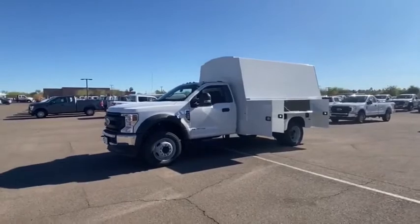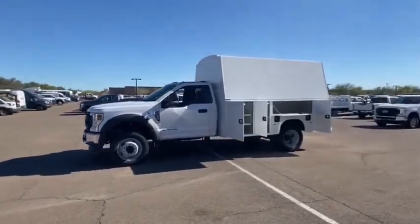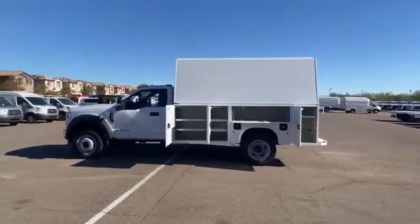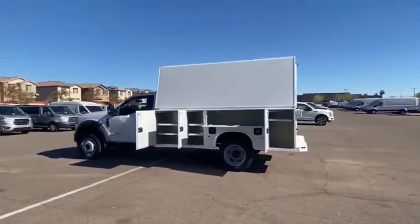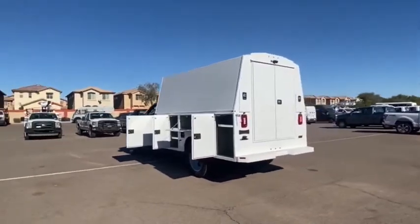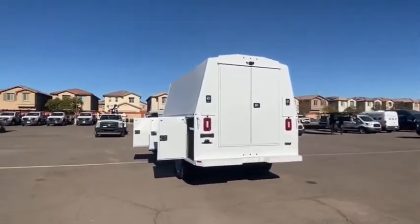Take a ride in the 2020 F-550 Super Duty. The Ford Super Duty F-550 is a real work truck built with Ford tradition for reliability, safety, and comfort. This heavy-duty work truck is ready to tackle the most demanding jobs.